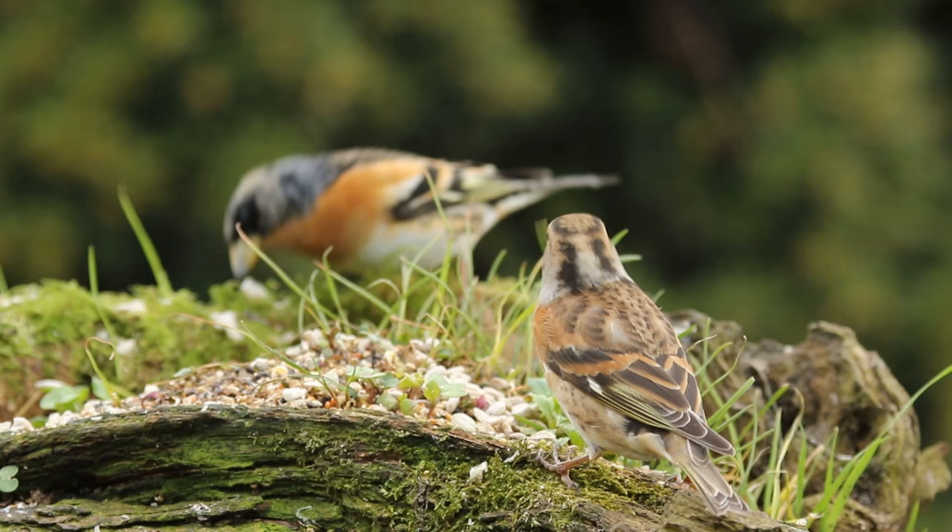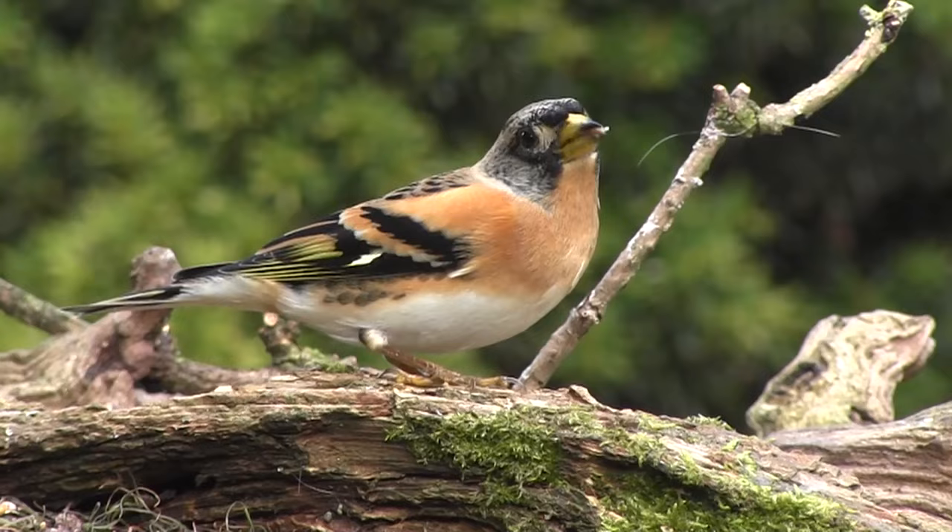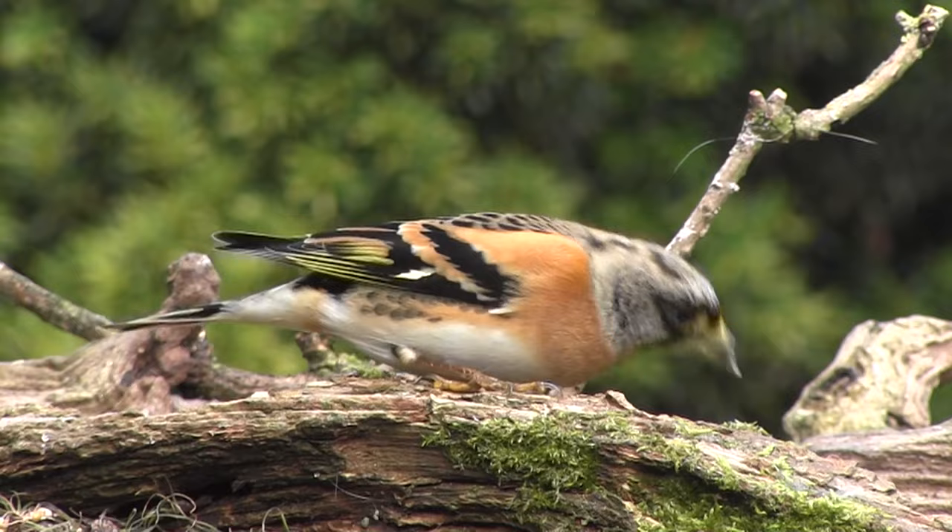The female has a mottled brown head and grey neck, whereas the male has a black head which is partly obscured in the winter by the light coloured tips to the feathers. These will abrade away by summer to show a striking black colour, which unfortunately we don't get to see over here.